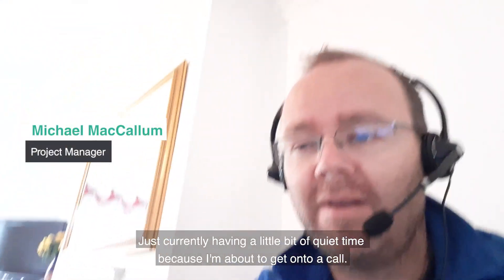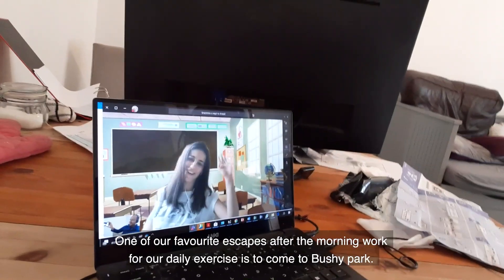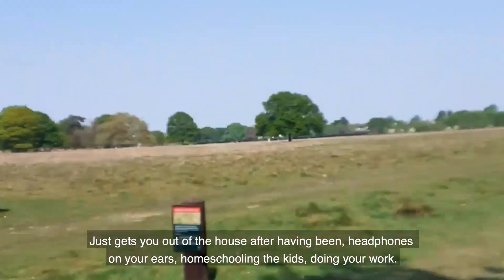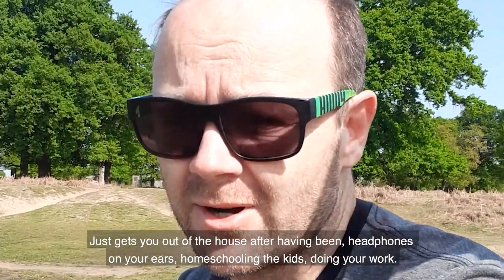I'm currently having a little bit of quiet time because I'm about to get onto a call. One of our favourite escapes after the morning work for our daily exercise is to come to Bushy Park — it just gets you out of the house after having been sort of headphones on, homeschooling the kids, doing their work.